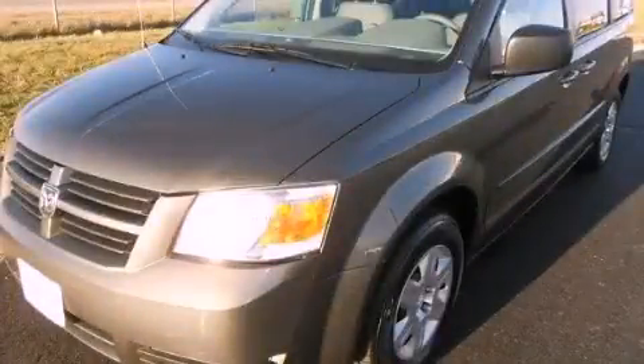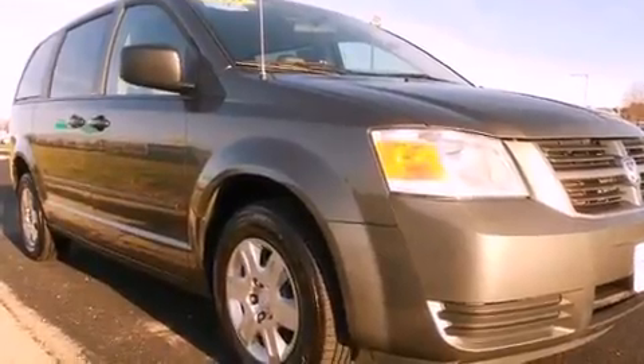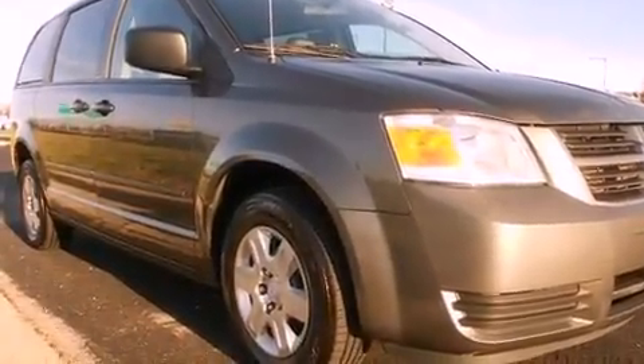This is a 2010 Dodge Grand Caravan, designed with features that accommodate. It has a six-cylinder engine and a four-speed automatic transmission.